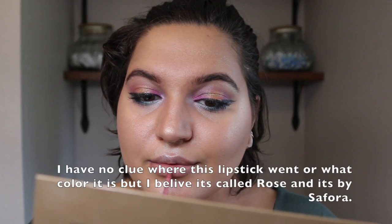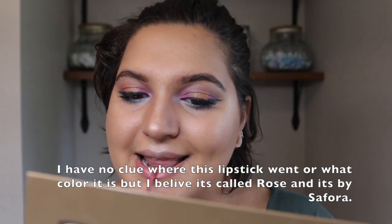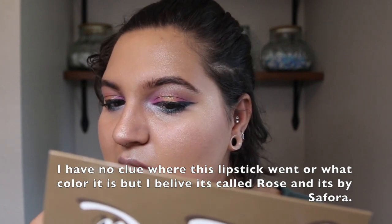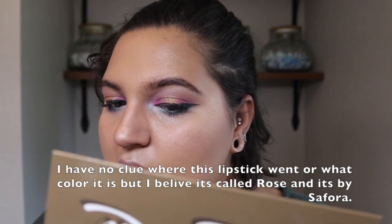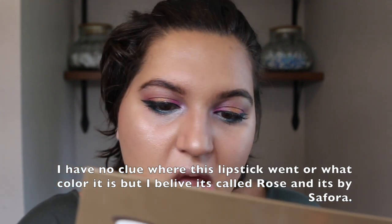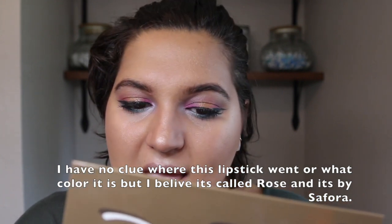Now I'm using this muted pink lipstick — it's a liquid matte shade, one of my favorites. I wear it quite often, just not in videos for some reason. It's by Sephora; I have no clue what the name is. I'm just lining my lips normally — not even overlining today, just didn't feel it.